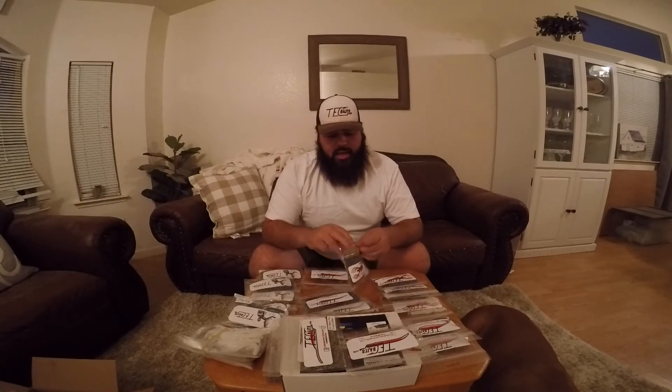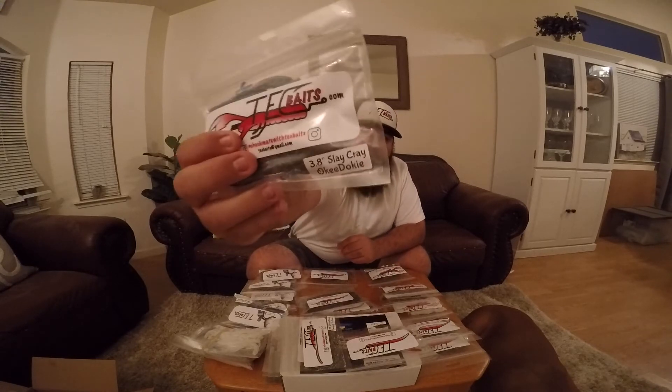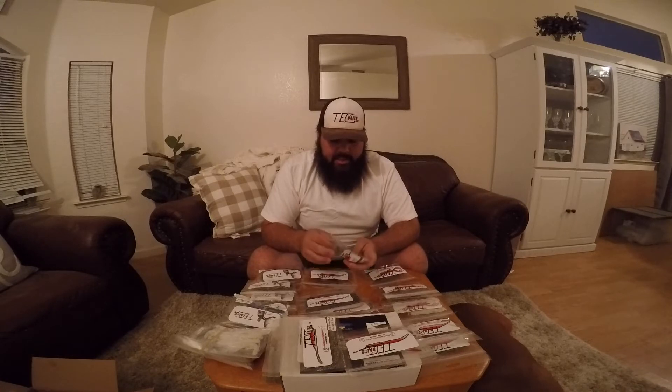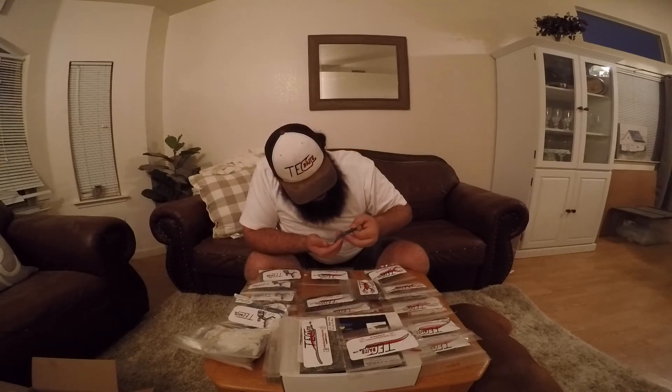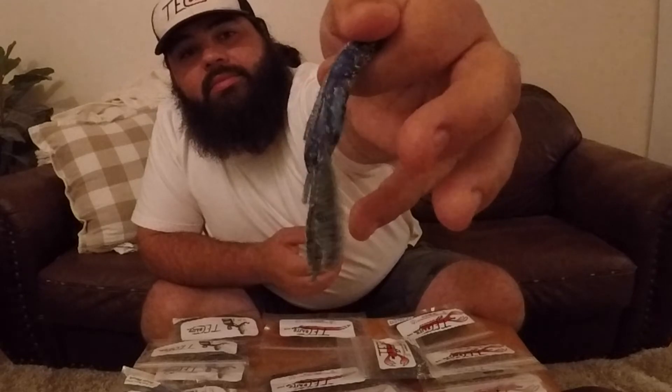I like to throw these on a Texas rig with a little bullet weight — and it goes without saying, these go great on a jig too. Both the beavers and the Tech Craws are great on a jig. This color is one that I really liked — the Okey Dokey. I got a lot of family that are Okies so they're a little dokey too. It's a cool color — a greenish hint in there, green blue, with nice blue flakes.